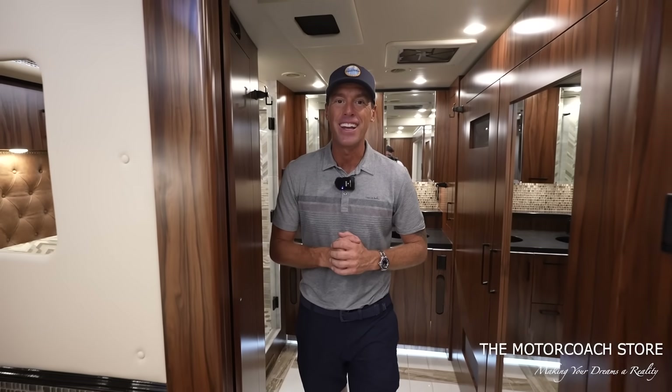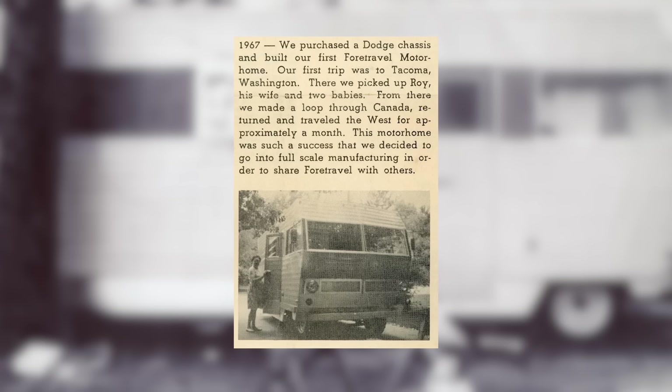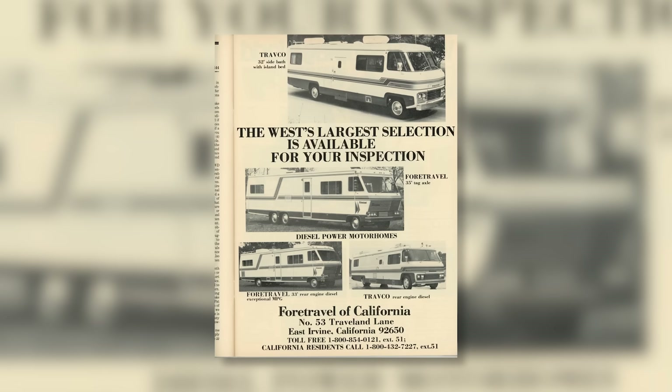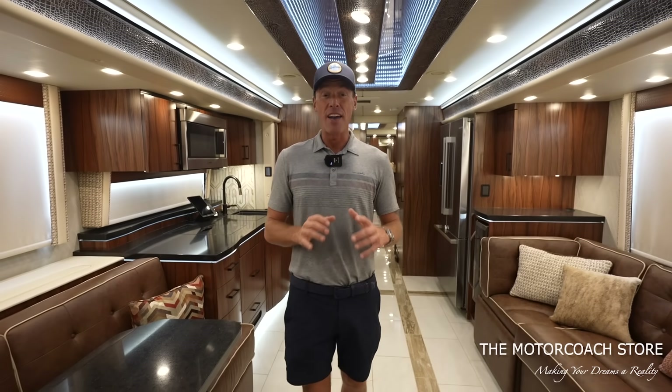After we went to the factory in Nacogdoches, Texas a month or two ago, I'm extremely impressed — it's one of the last privately owned RV companies. We did an interview with Lyle, the president of ForeTravel, and also with Tyler Ford, grandson of the founder, where we went through the whole history of how ForeTravel started. That video is coming soon, and as soon as it's finished, we'll leave a link in the description below.